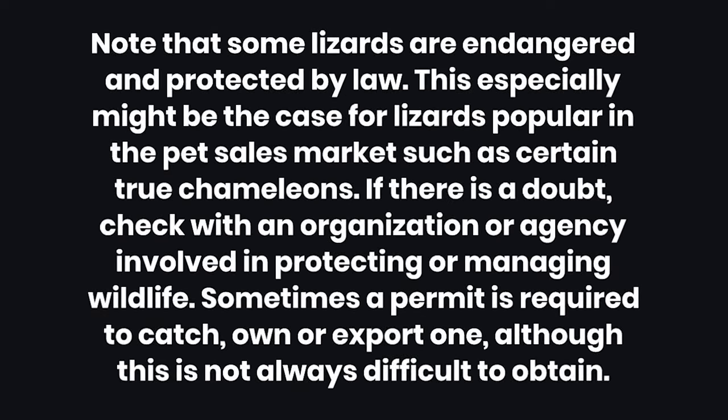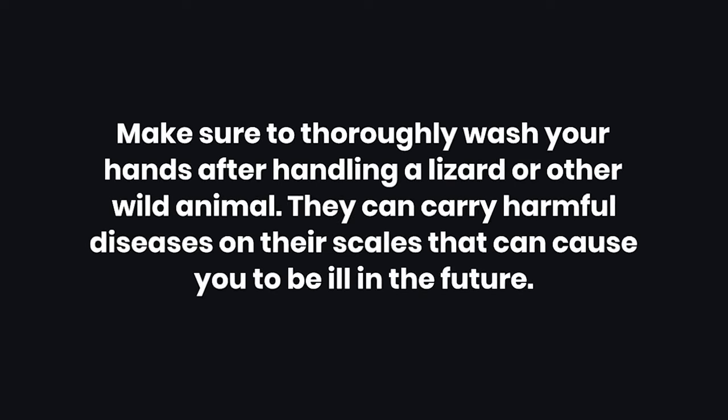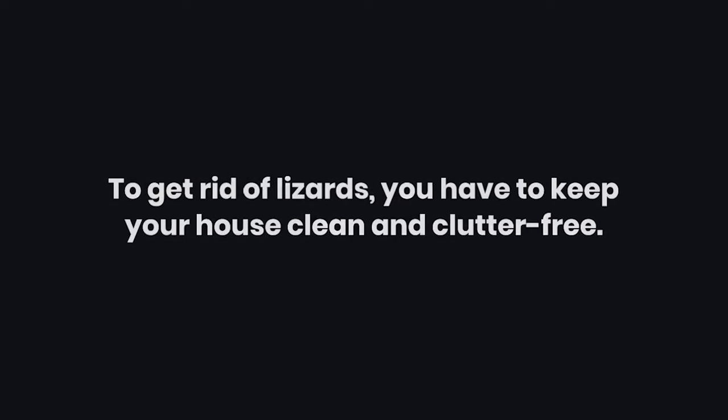5: Note that some lizards are endangered and protected by law. This especially might be the case for lizards popular in the pet sales market, such as certain true chameleons. If there is a doubt, check with an organization or agency involved in protecting or managing wildlife. Sometimes a permit is required to catch, own, or export one, although this is not always difficult to obtain. 6: Make sure to thoroughly wash your hands after handling a lizard or other wild animal, as they can carry harmful diseases on their scales. 7: To get rid of lizards, keep your house clean and clutter-free.